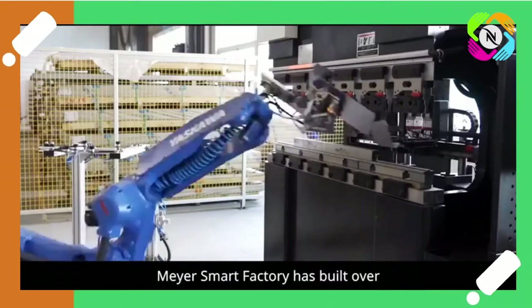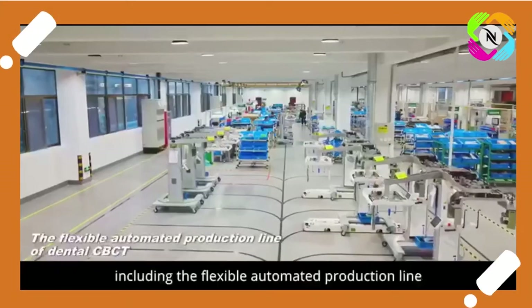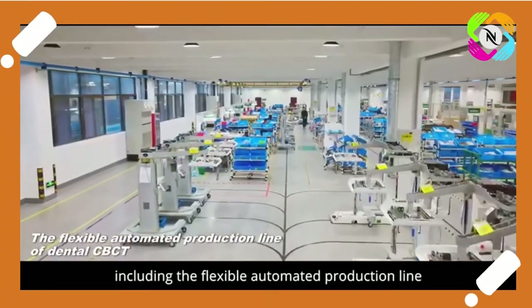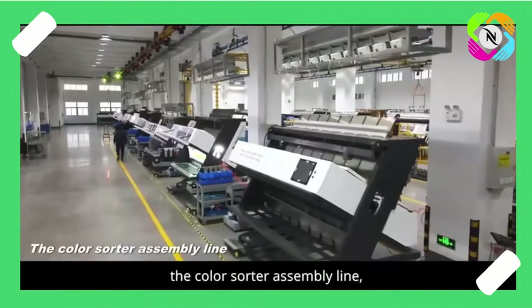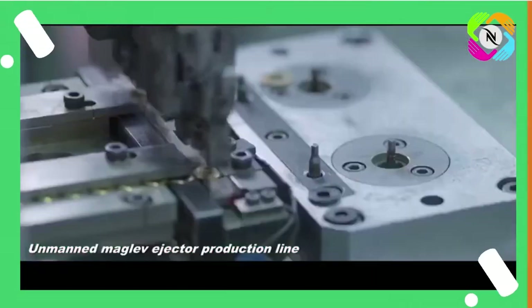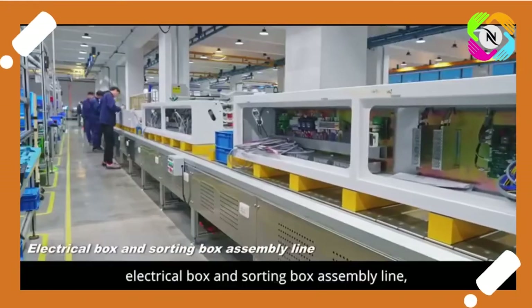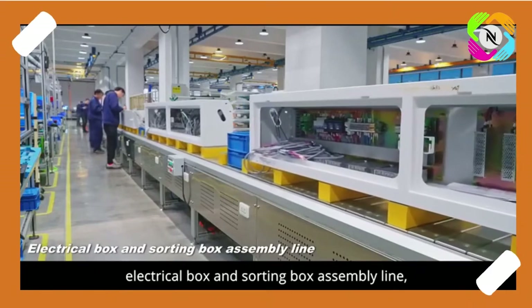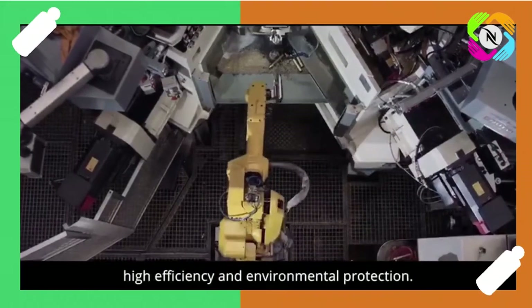Mayor Smart Factory has built over 10 advanced production lines, including the flexible automated production line of dental CBCT, the color sorter assembly line, automatic circuit board SMT production line, unmanned maglev ejector production line, and electrical box and sorting box assembly line, which feature high quality, high efficiency and environmental protection.